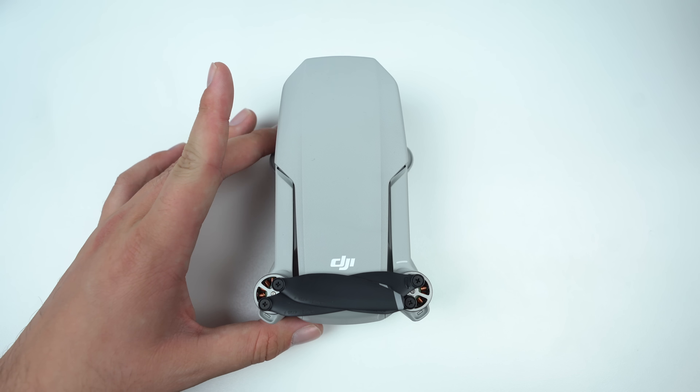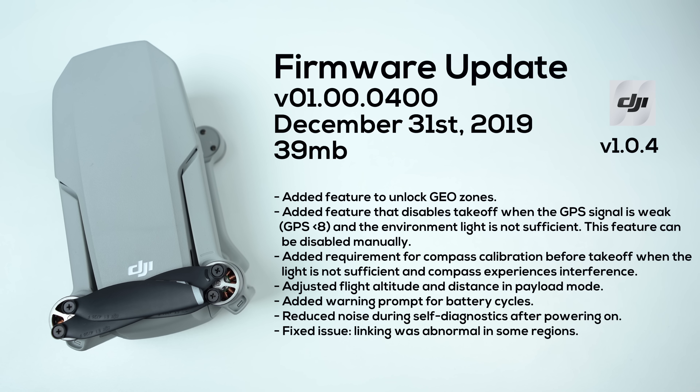What's going on guys, Billy here. Yesterday we got a brand new firmware update for the DJI Mavic Mini, released on December 31st, 2019. This version number is 01.00.0400 and is 39 megabytes in size to download.